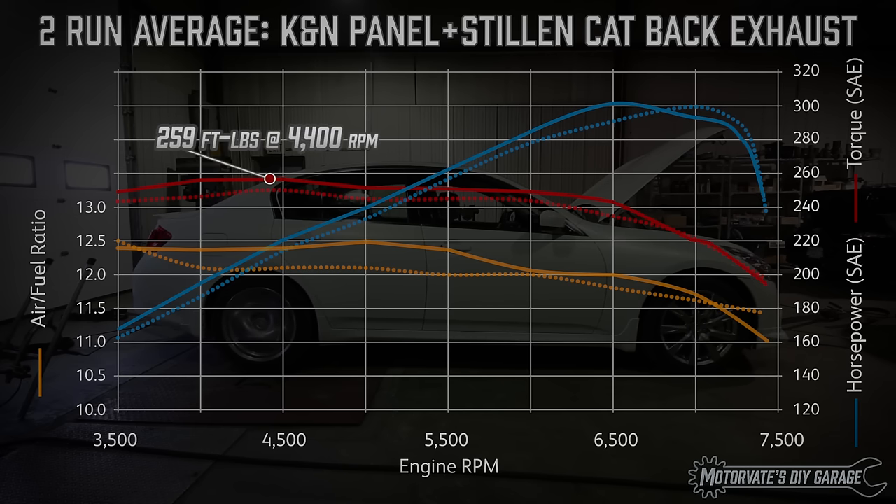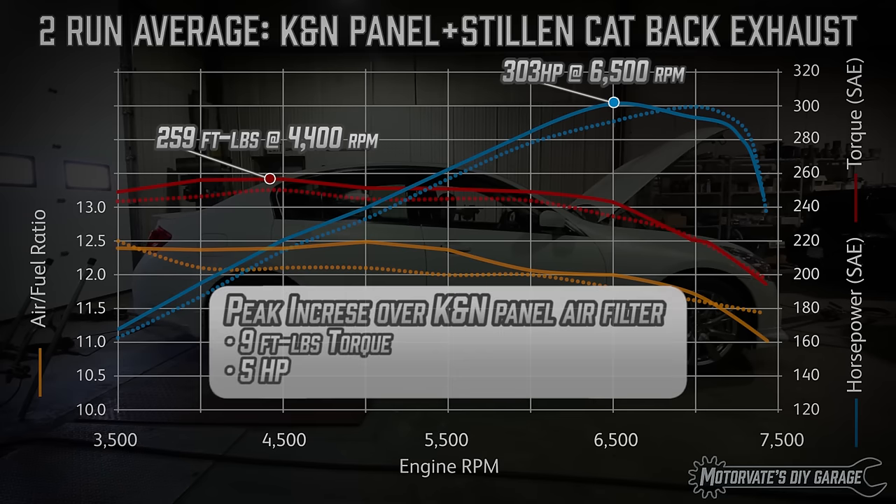Peak torque is now 259 foot-pounds at 4400 RPM and peak horsepower is 303 at 6500 RPM. Looking at the peak numbers, that's a gain of 9 foot-pounds of torque and 5 horsepower over the stock exhaust with the K&N panel air filters.